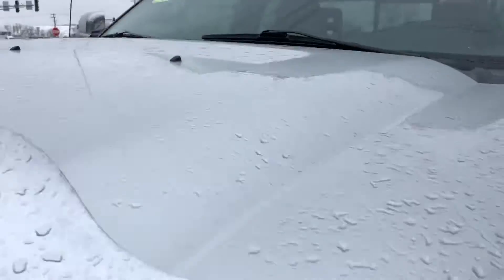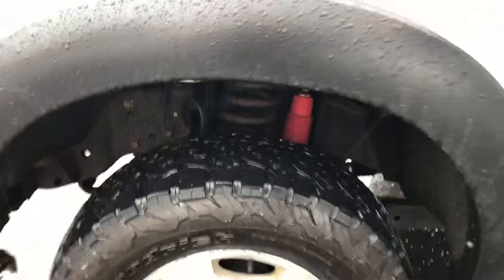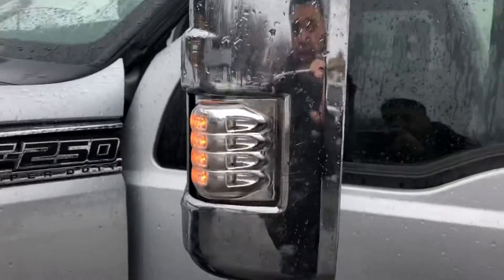Take a look at these aggressive tires — 10-ply heavy load tires. It's got the off-road shocks. These are the pulling mirrors.